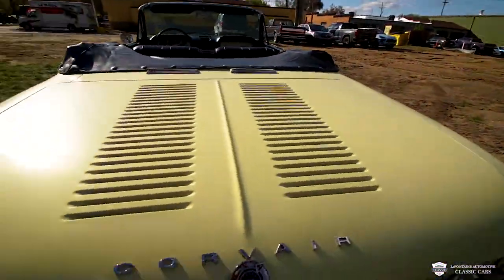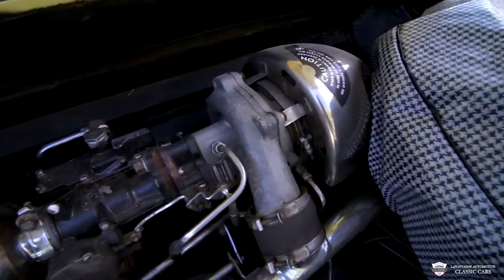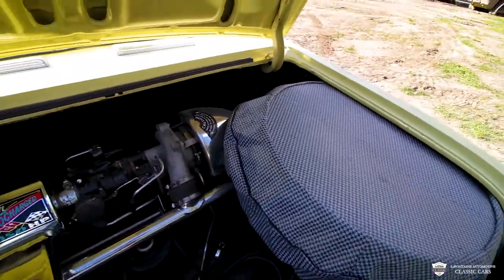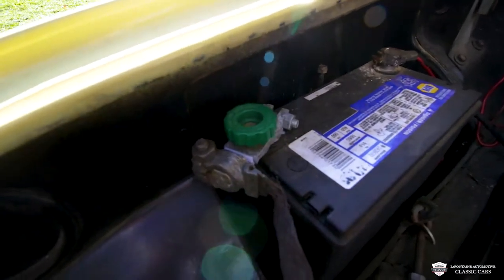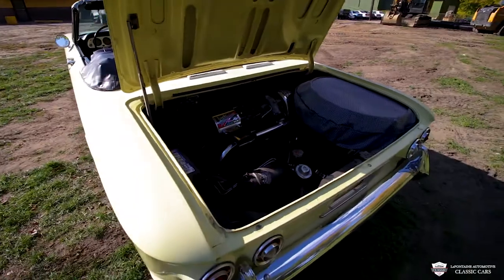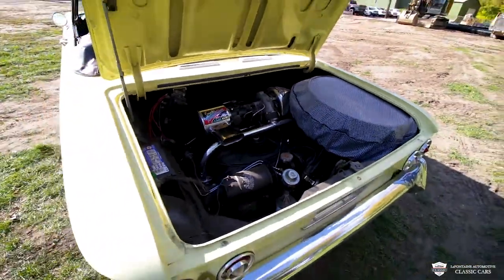Let's get back here into this engine compartment and take a look at what's going on with this turbocharged Pancake 6. Check it out — that is awesome. Straight from the factory. 1962 Corvair with a turbo on it. You got the big spare back here covered up, nice and tidy. New battery with a little quick-release on it — you twist it down when you want to drive the car. If you're storing it for the winter, you just bring this back up. No screwdrivers, no wrenches, nothing like that required. Super convenient. We like to do that to all of our vehicles, and it's a nice feature for a car you might not be driving year-round, especially if you're from Michigan like we are.